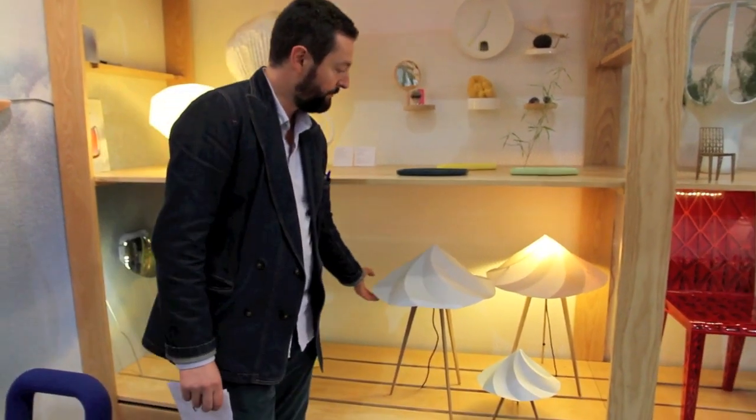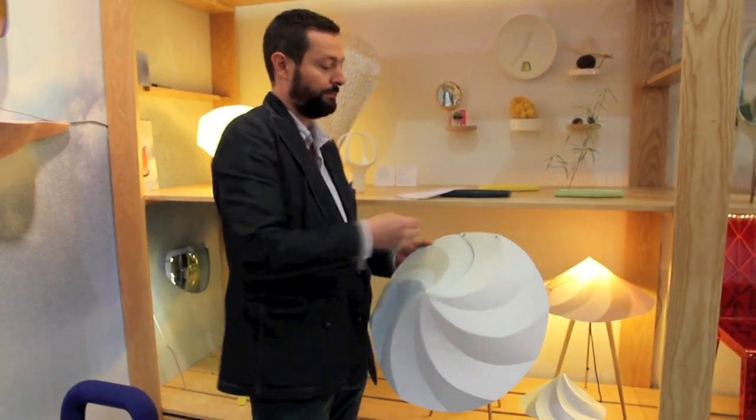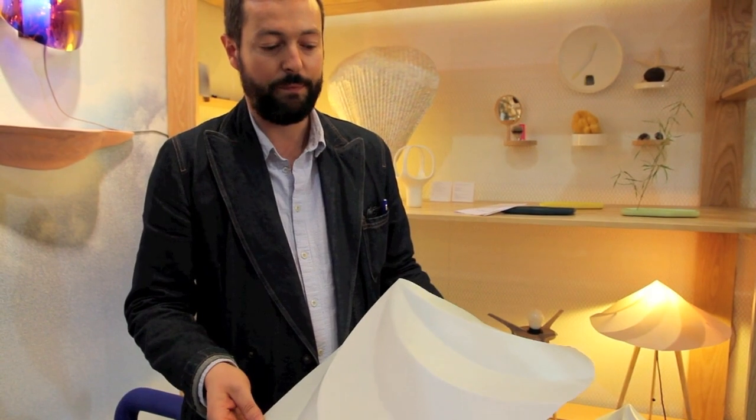We also started to work with Constance Guisset, who is a French designer, and we asked her to work on a very affordable piece. The work consisted of trying to use very cheap materials and finding solutions to make them more precious. This is recycled plastic, and Constance worked on a printing technique to make the recycled plastic more precious.